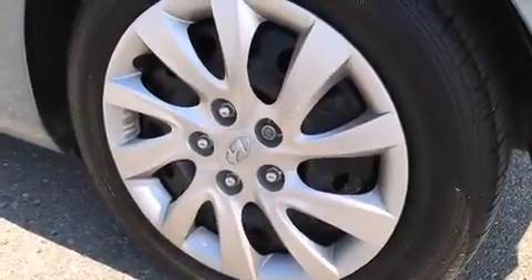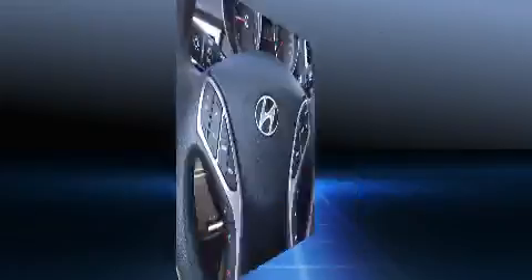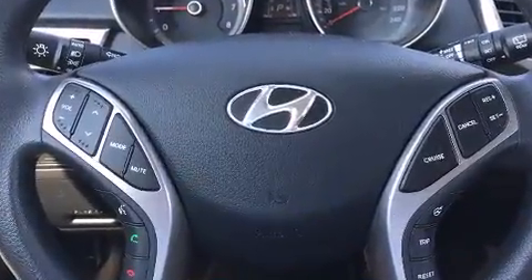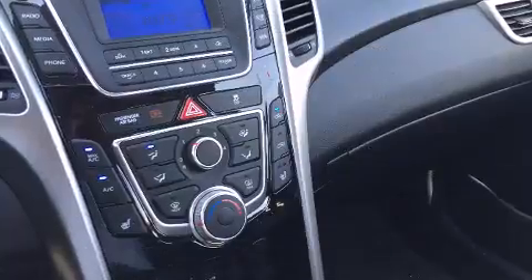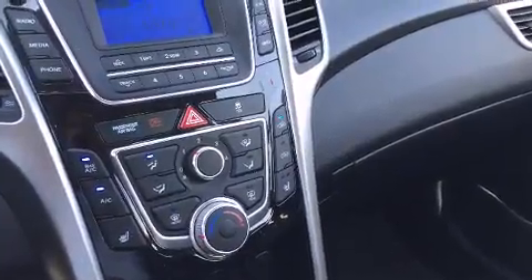Hyundai infused the interior with top-shelf amenities such as one-touch window functionality, remote keyless entry, and air conditioning. Rear passengers enjoy the seat heating functionality, keeping them warm during the winter months.